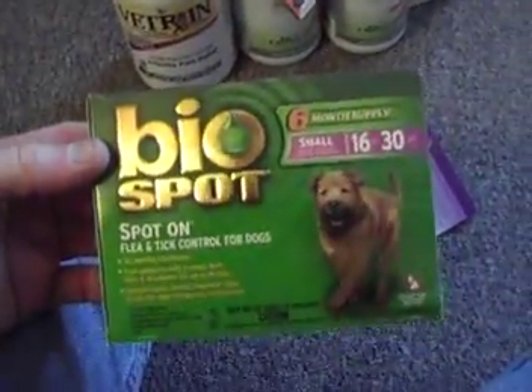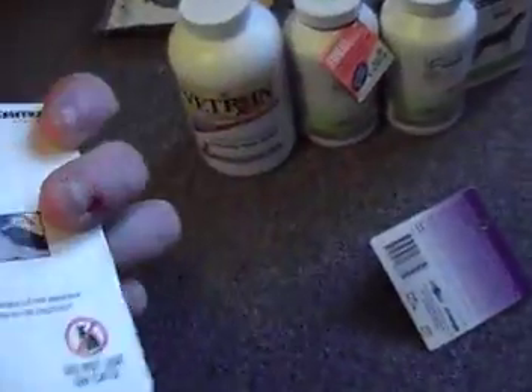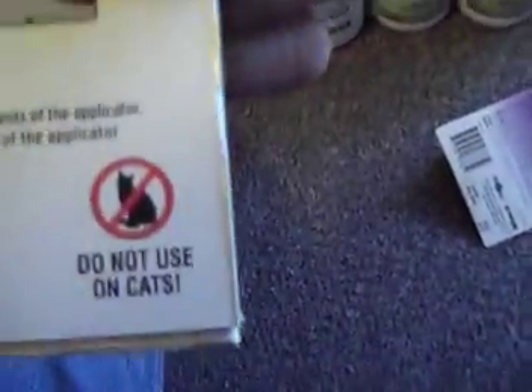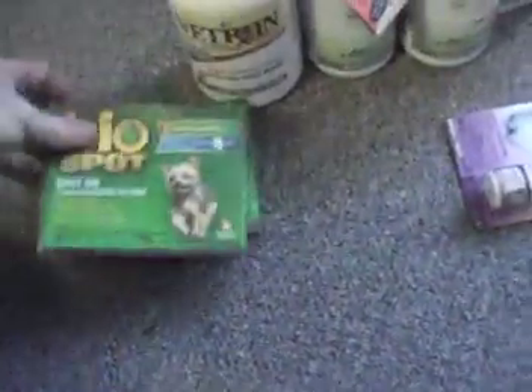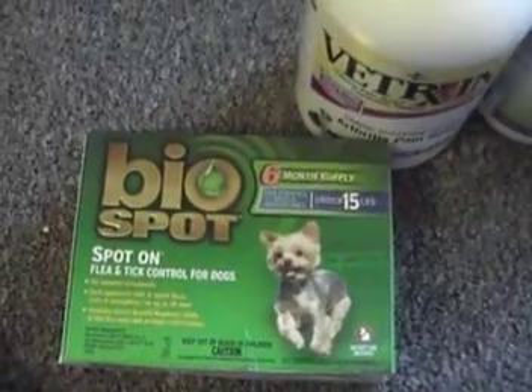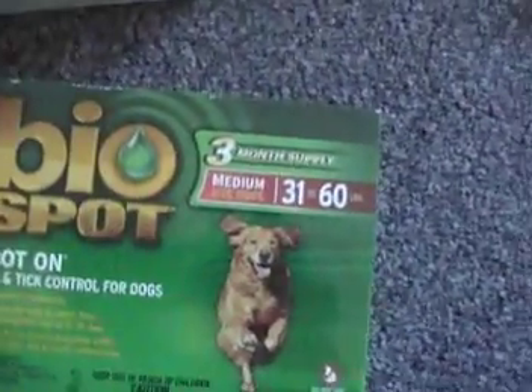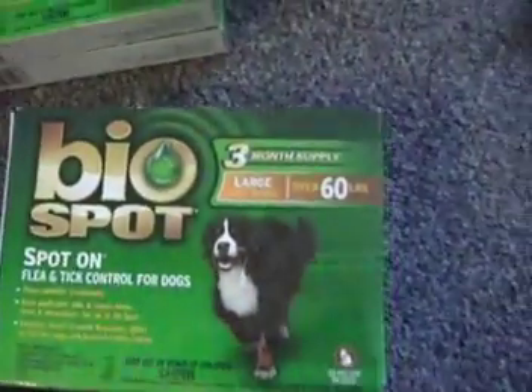The BioSpot brand — we also have cats, but these are for the dogs. This is the six month supply for small dogs, brand new. Don't use on cats. They retail for $30 — six month supply for dogs under 15 pounds. Here's the three month supply for 16 to 30 pounds, three month supply for 31 to 60 pounds, and over 60 pounds three month supply.